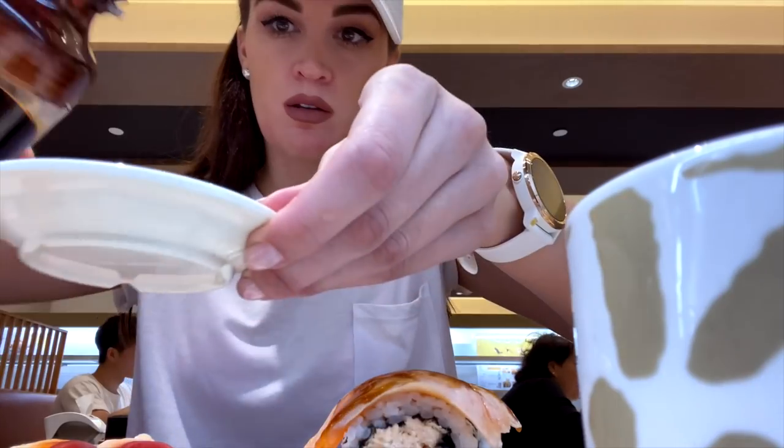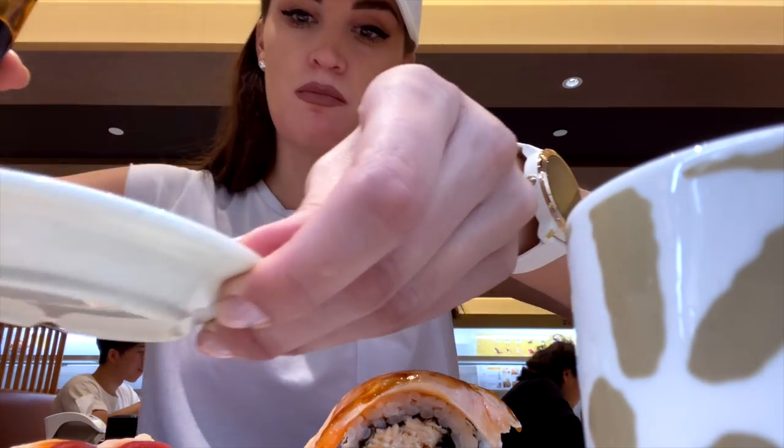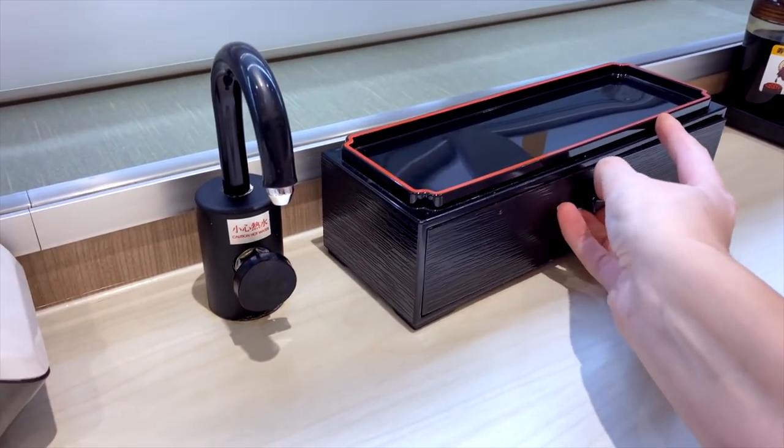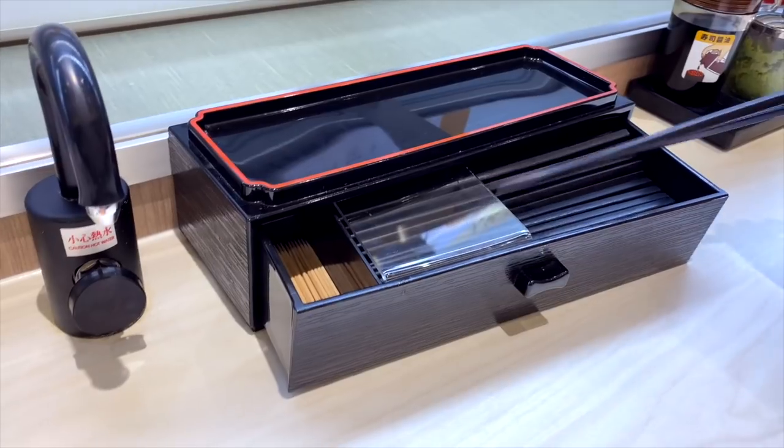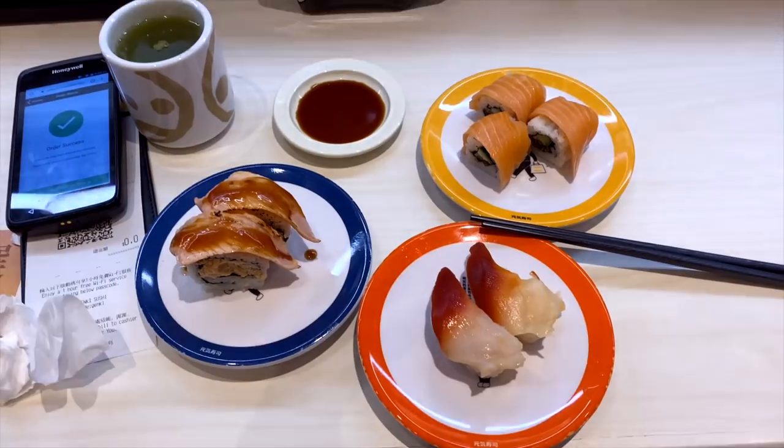I will try some dishes which are more interesting at this sushi restaurant. Here we go with my food. This is the sushi restaurant — that's the sushi restaurant — and I'm going to try this.